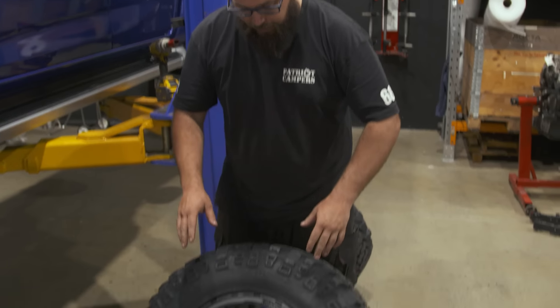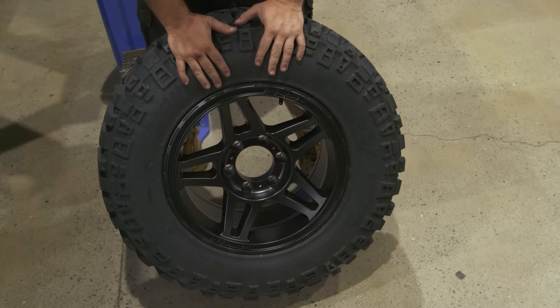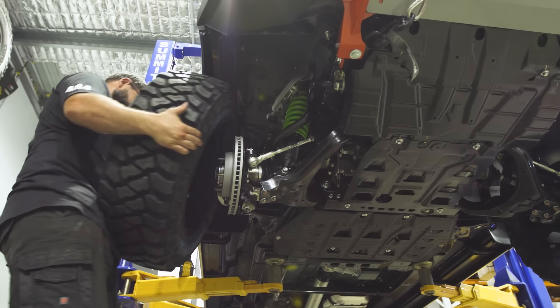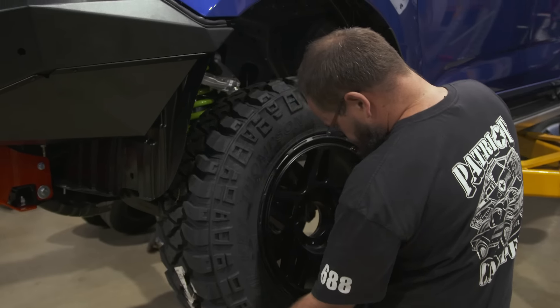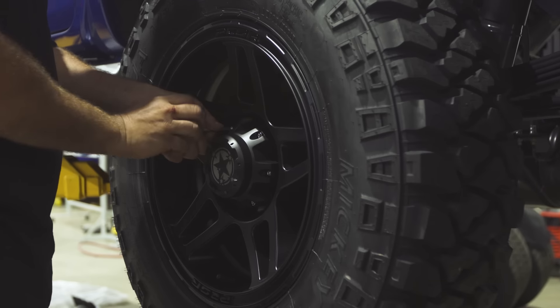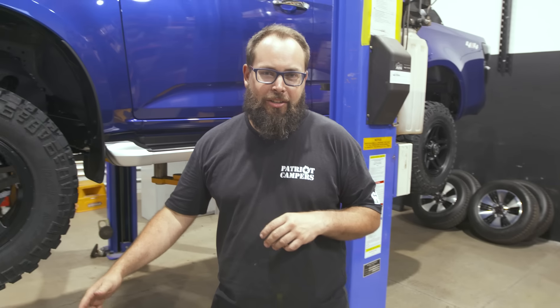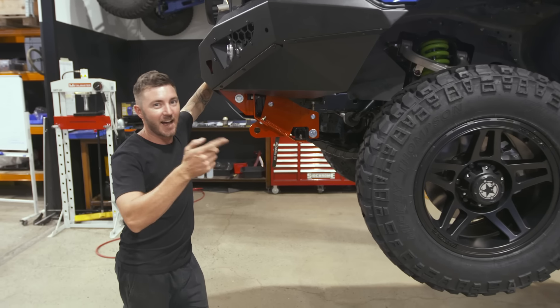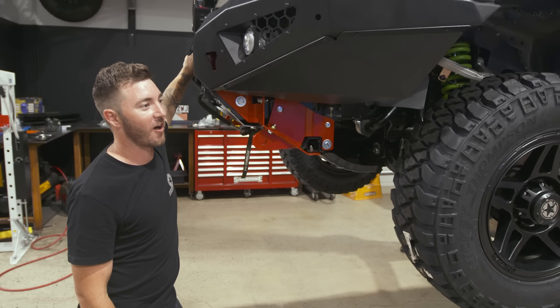We are running a Mickey Thompson MTZ 265/70R17. This is pretty much the same tyre we have on the MUX. We didn't want to go too big — obviously bigger tyres mean more modifications. This tyre is 100% ADR-compliant and stays within all of the rules. Wheels on, suspension on, bull bar on, factory snorkel on. Let's drop this thing on the ground, end the day, go home, come back fresh and kill it tomorrow.